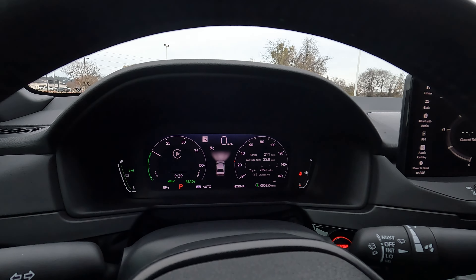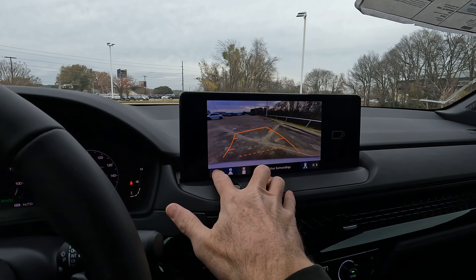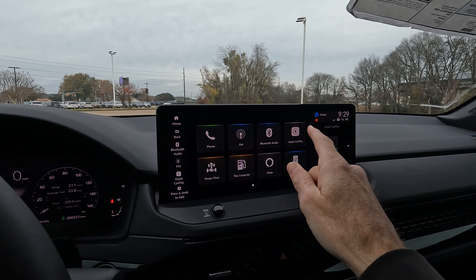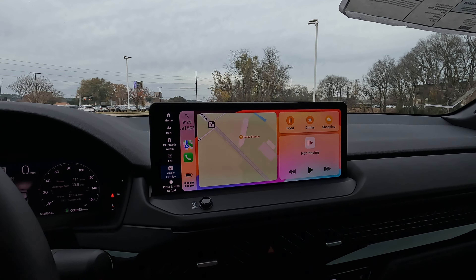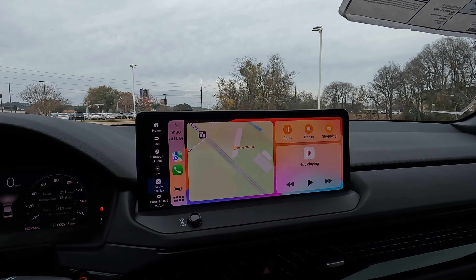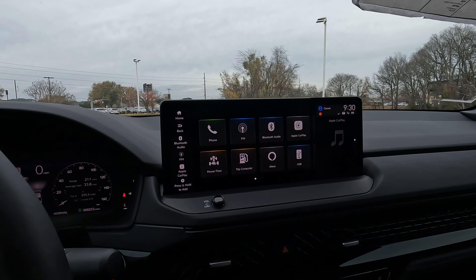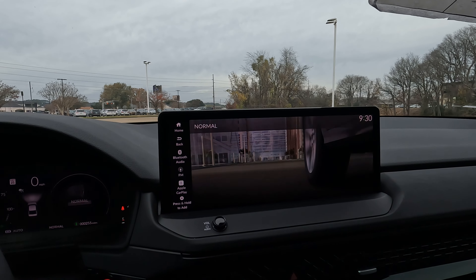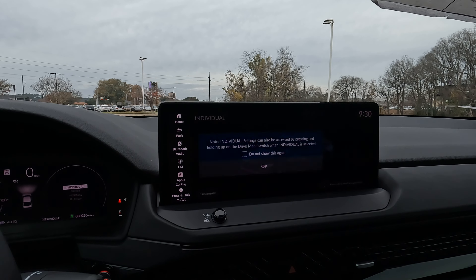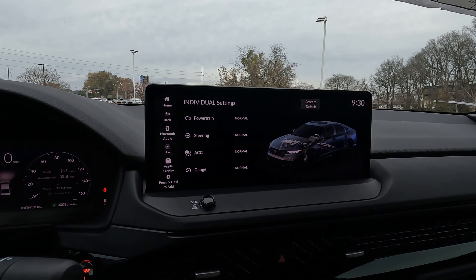Taking a closer look at the 12.3-inch touchscreen — the largest you can have in the Accord right now. It's very easy to deal with and offers wireless Apple CarPlay and Android Auto compatibility. The vehicle settings menu has quite a bit going on, but it's easy to navigate. Traffic sign recognition is also included, and you can view all driver assist settings here.